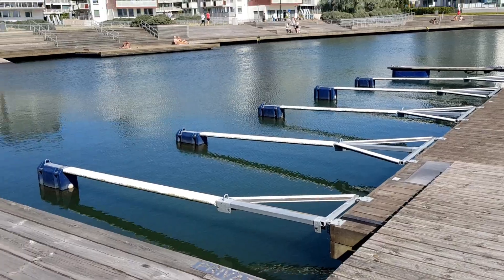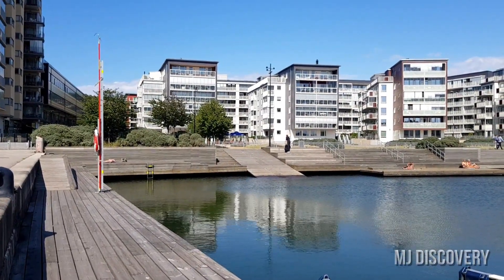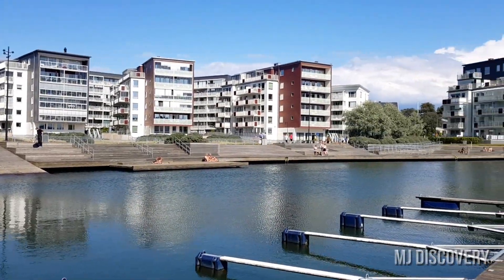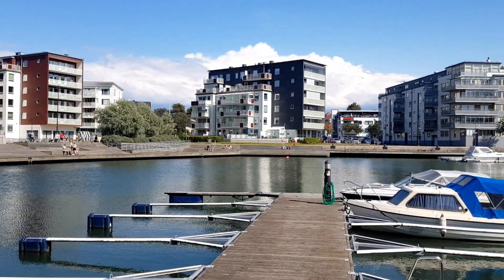If you have any questions regarding this place, just drop a comment below and I'll be able to answer all of your questions. So this is it — those are the buildings, as you can see. It's a very fantastic, wonderful view.